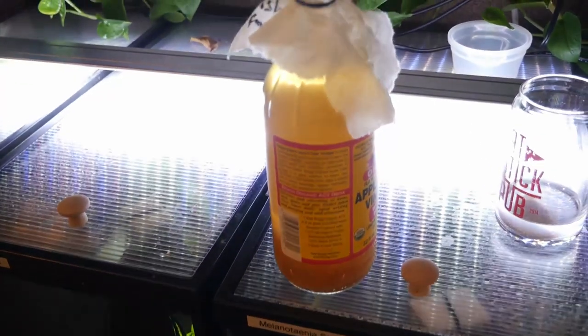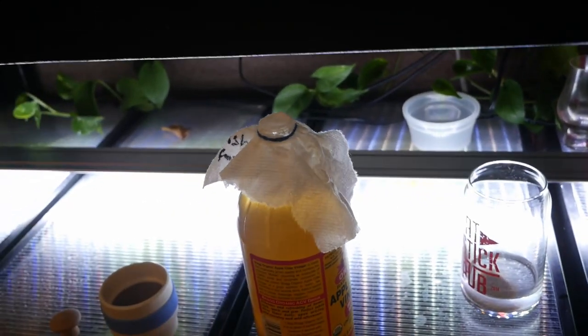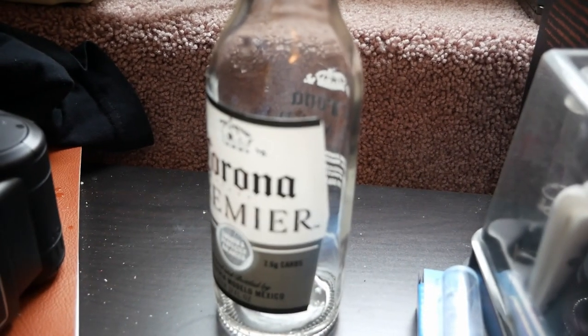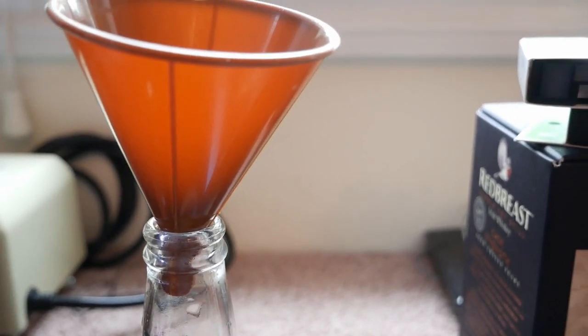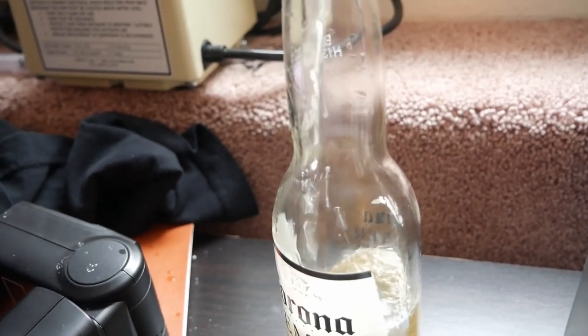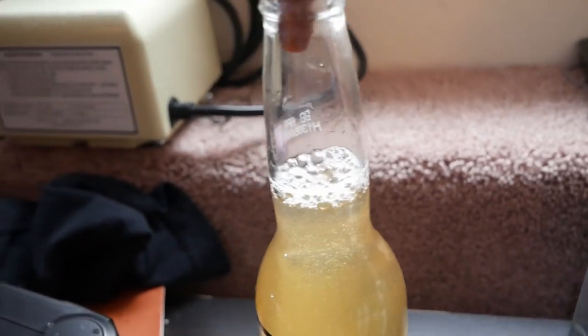I'm going to show you later in this video how to harvest vinegar eels. You could use a smaller sieve like I collect brine shrimp in, but vinegar eels are going to pass through that very fine mesh — you're going to need about a 50 micron sieve. To harvest your vinegar eels, you're going to want a long-necked bottle. In this case, we've got an empty bottle of Corona and a funnel. Just pour your fluid down into the bottle. This has apple cider vinegar, water, and vinegar eels. We're going to fill it up to about here.